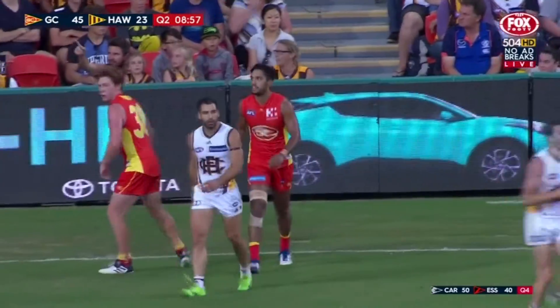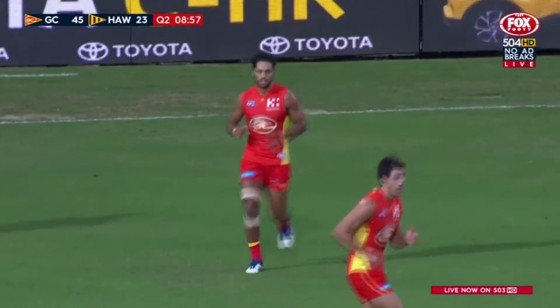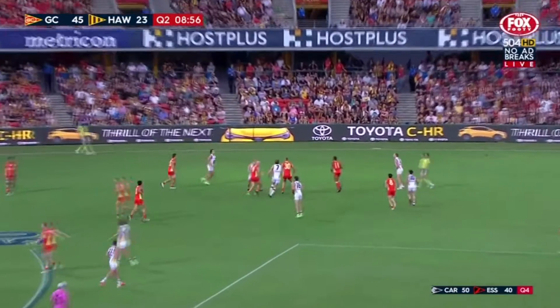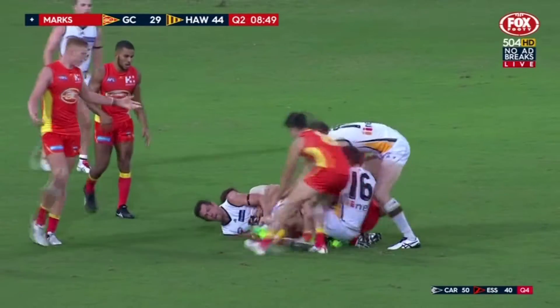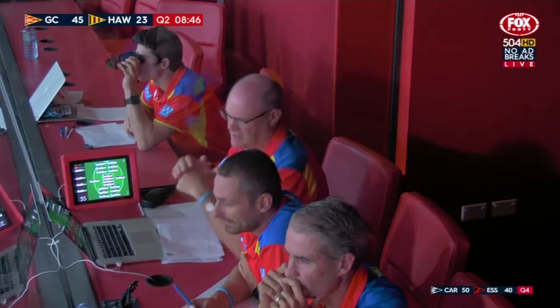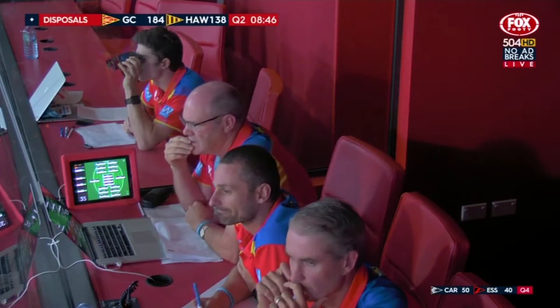Well as we spoke about late in that first quarter — they started to dominate with the uncontested marks, getting their running game up and going. They were plus 23, now they're plus 15 in the marking department. So that's another reflection that the Suns' defensive pressure has been really good, forcing the ball long down the line. The Suns about 184 disposals compared to Hawthorn's 138, so clear dominance there.